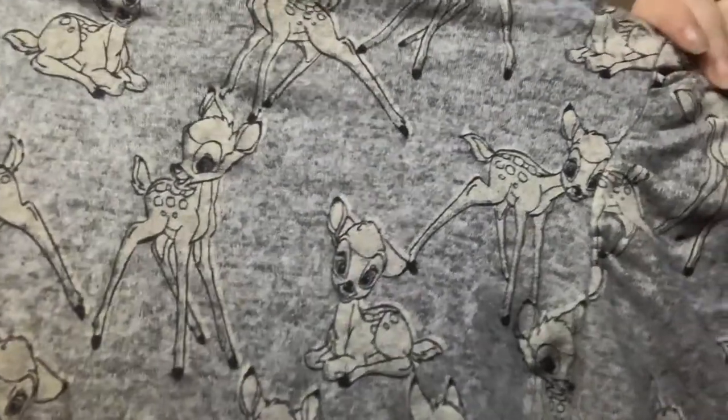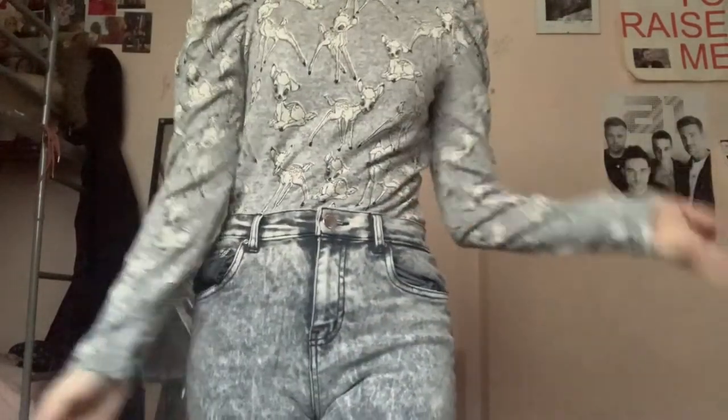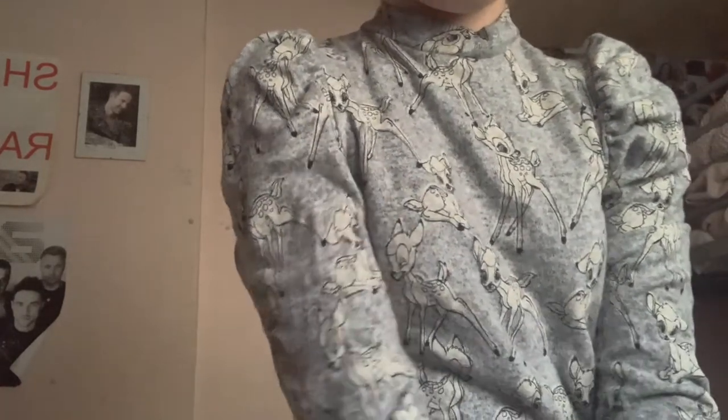I usually pair it with this top — it's not quite a turtleneck but it comes up your neck quite far. It's a Bambi top and I really really like it. I got it for my birthday and it's one of my favorite tops ever because it's Disney. It's quite long so I usually just tuck it into a pair of jeans or whatever trousers I'm wearing because it looks a lot more stylish that way. It also has these balloon-style shoulders, which is a different style from most of my other tops.